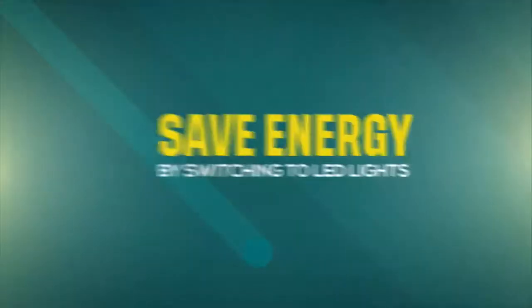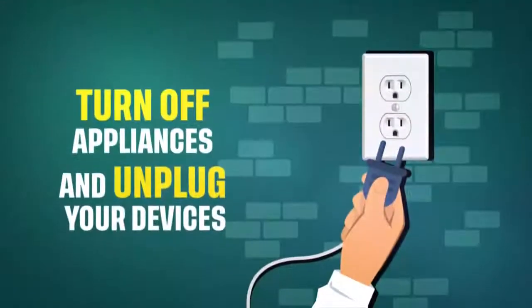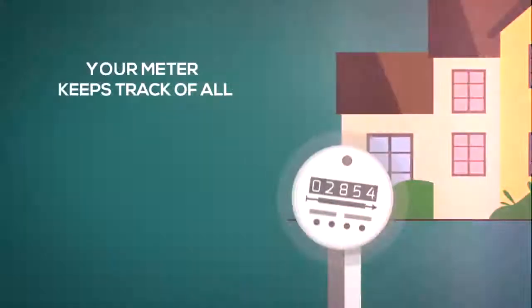Other ways to save energy include switching to LED lights, turning off appliances, and unplugging your devices when they are not in use.